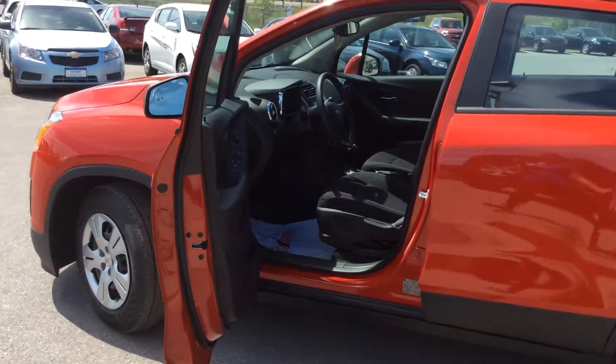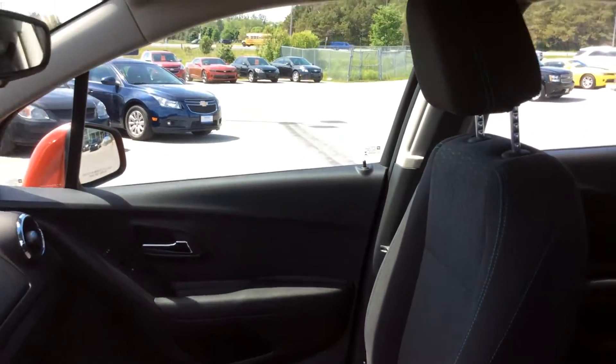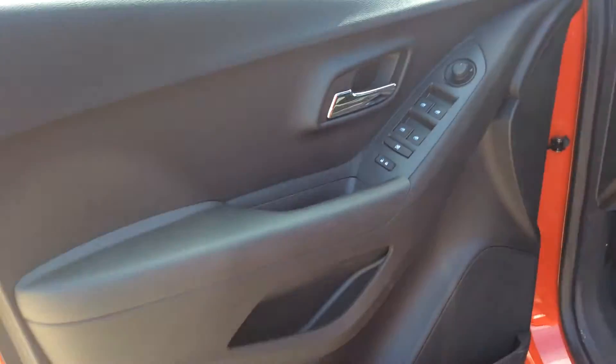This one has a jet black cloth interior, two bucket seats up front, and a convenient three-seater bench seat in the back with lots of configurations. I love the detailing here on the fabric — it just adds a little bit of spunk to the already super cool Victory Red Trax.